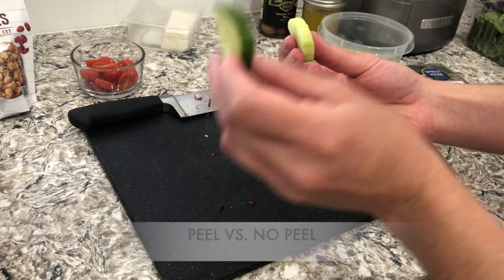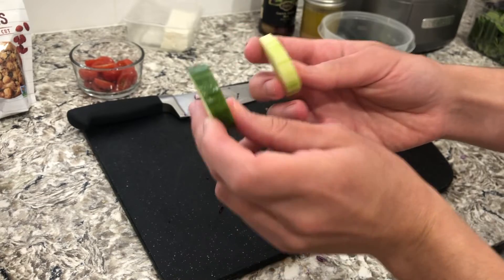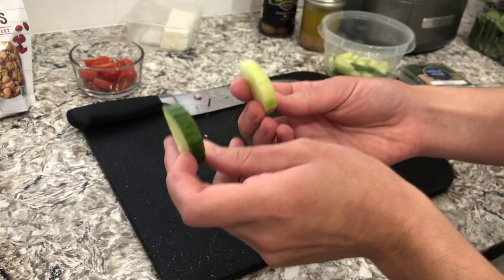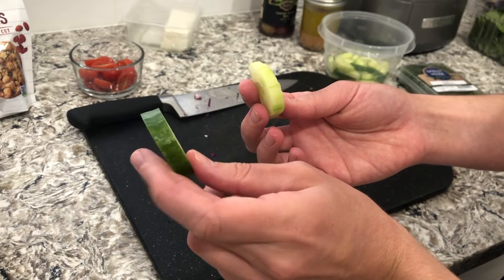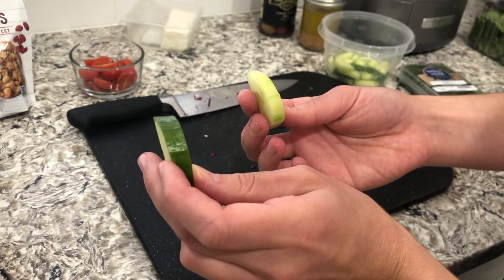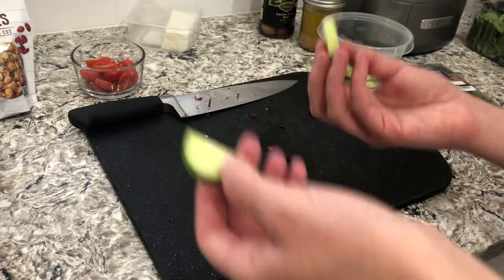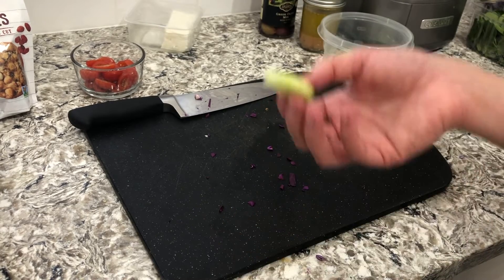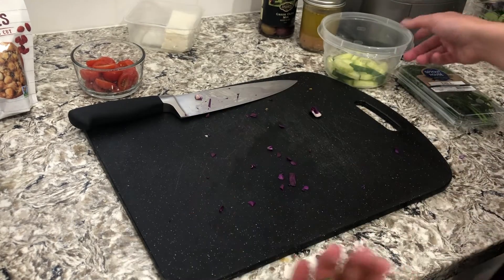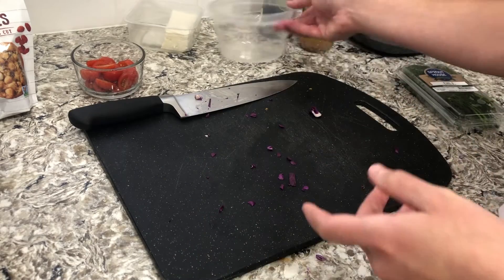Having a vegetable with the peel, like a cucumber, versus no peel is going to make a difference both in the taste and in the texture. This cucumber with the skin is going to give us a lot more crunch — almost like a chewy crunch texture from the skin — whereas without it, you don't get that. That could also just be personal preference. If you prefer your cucumbers without skin, then peel them and put them in the salad so you actually enjoy having them in there.